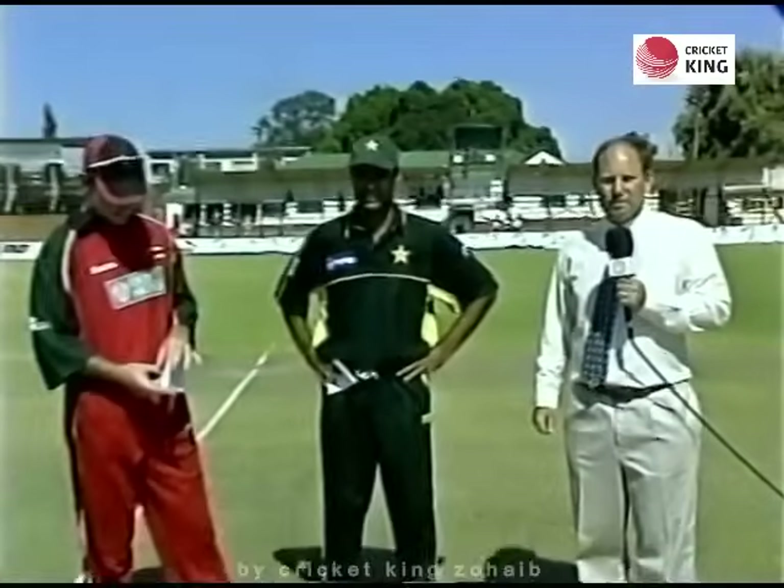Clive Lloyd of the West Indies is once again the match referee for today's game. He's joined by the two captains, Alistair Campbell of Zimbabwe and Waqar Younis of Pakistan, for the toss.